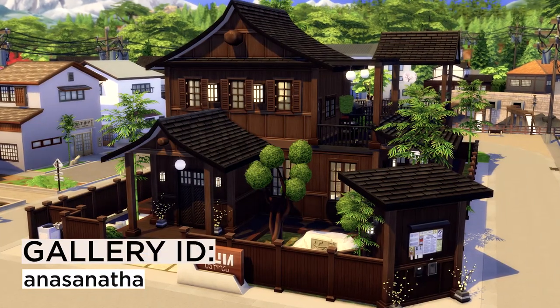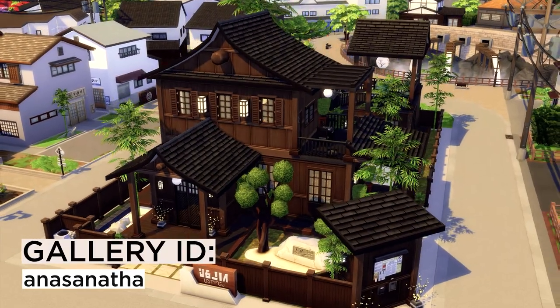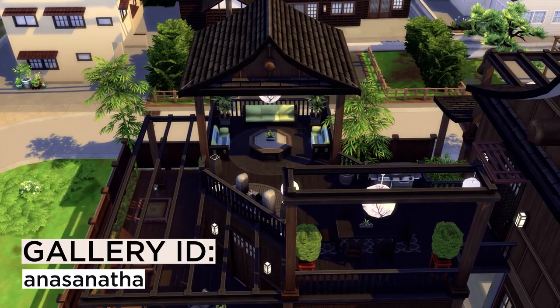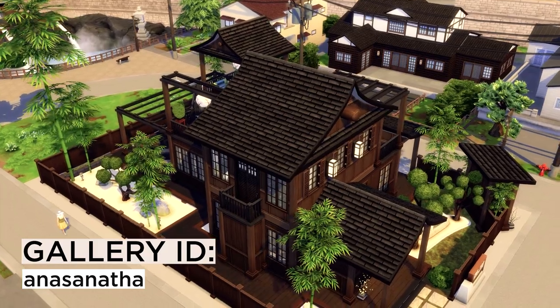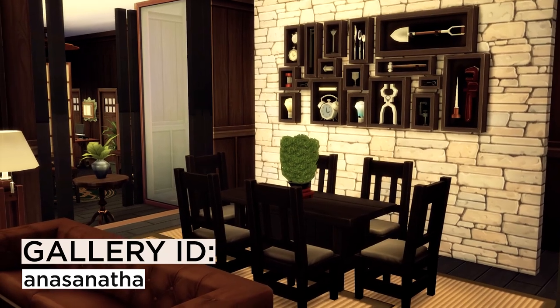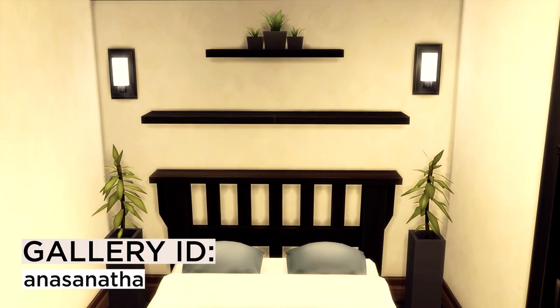Next up is the base game only house created by Anna Sanatha — I know her from Instagram. She creates amazing base game builds and casually restricted pet builds. I really love the rooftop seating and dining area, and again, this is just base game. I have to give a standing ovation for her talent and patience. Simply stunning.